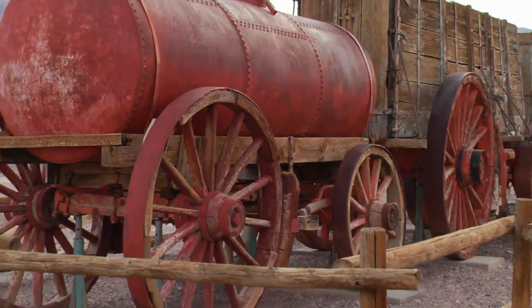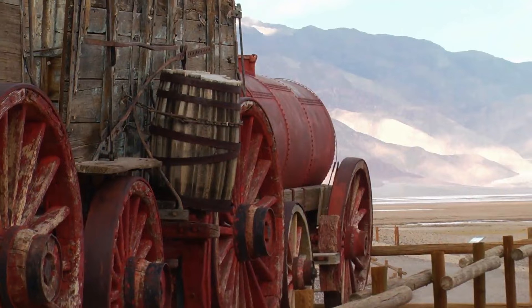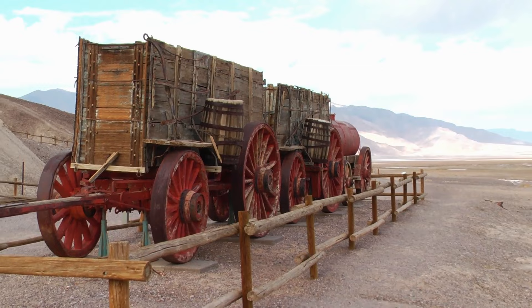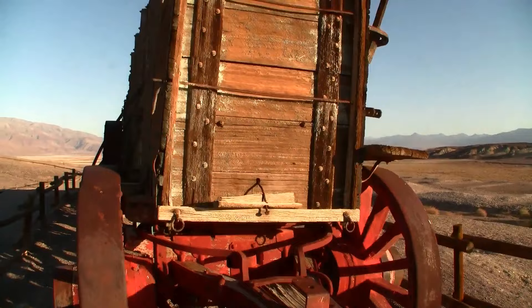They were hitched in pairs and could carry up to 11 tons each. Periodically along the route, one of the five 1,200-gallon water tanks would be filled at a spring and hauled to the next dry camp. When the two freight wagons and a water wagon were hitched in tandem and all fully loaded, the entire outfit weighed 73,000 pounds, or 36 and a half tons.